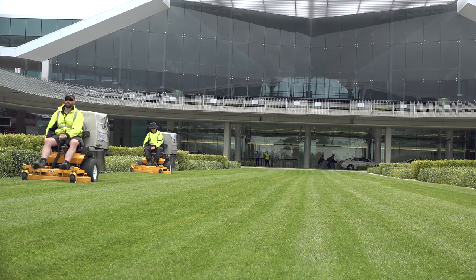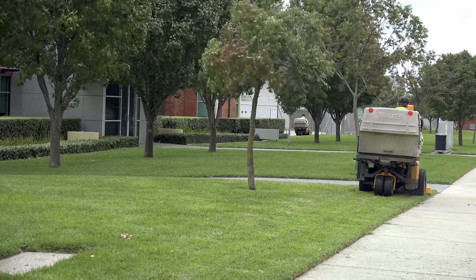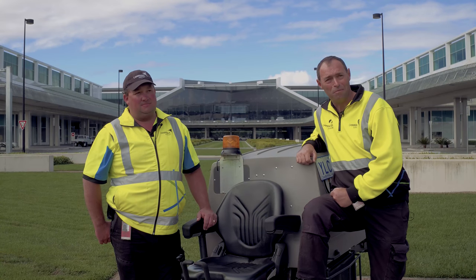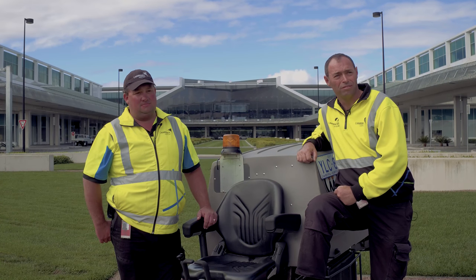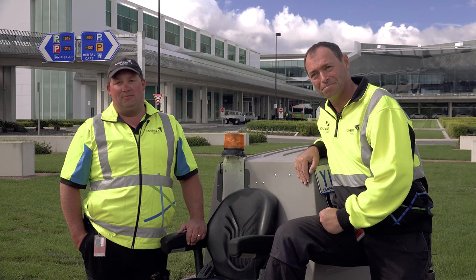For a fine cut and when you're catching, there's no other mower on the market I believe is as good as the Walker. My name is Paul Blakers, I've been working at Canberra Airport for almost 10 years now. Dane Cleary, 15 years service at Canberra Airport.